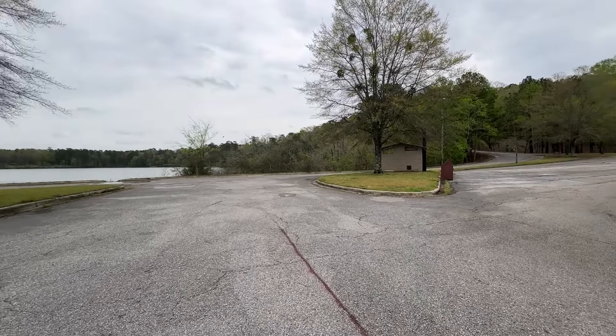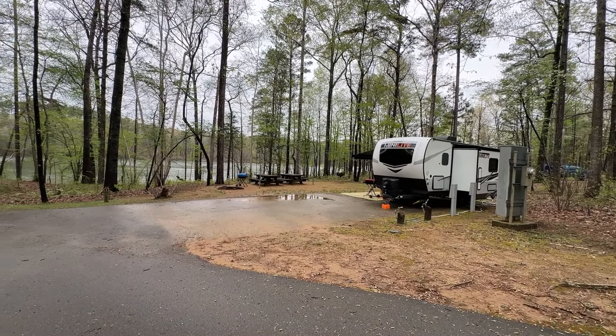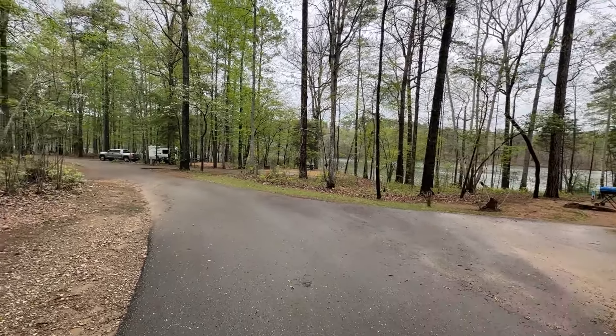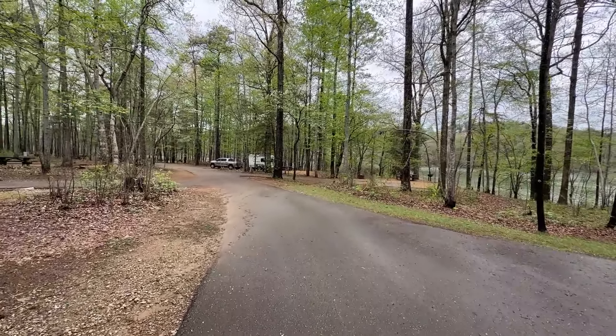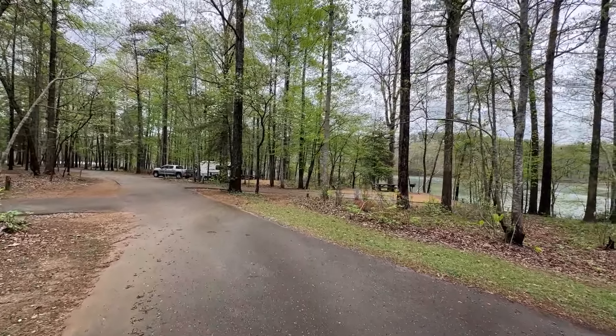We've arrived at some lakeside camping. I'm standing right in front of Fox Loop. I'm going to take a walk through here and show you the best campsites. Some of these campsites are double campsites — that's campsite four, but it's a double campsite so you're going to pay more money for that campsite. I'm not a big fan of the double campsites. Let's continue to walk this loop.